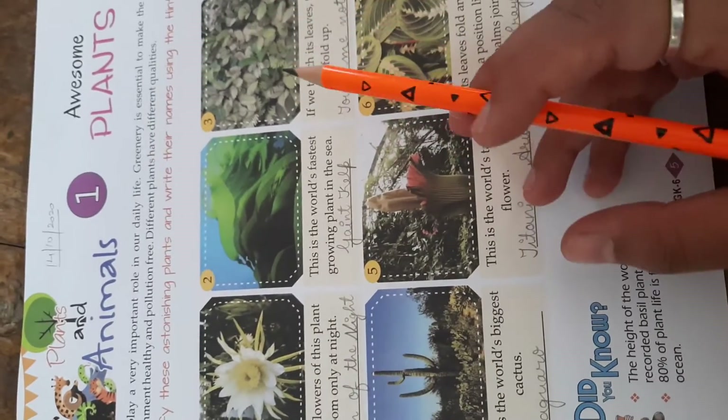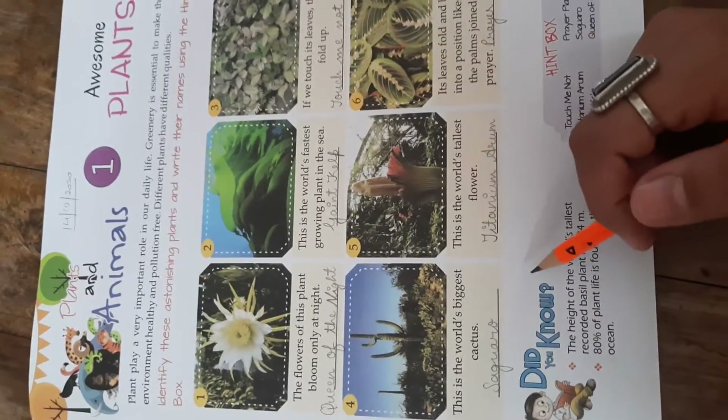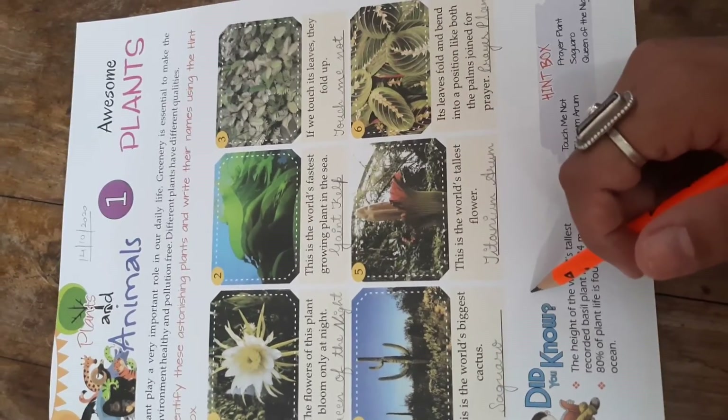So children, this was our chapter number one, Awesome Plants, on page number five. You have to complete this book work in your textbooks only. Thank you.